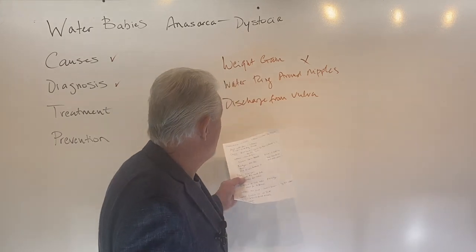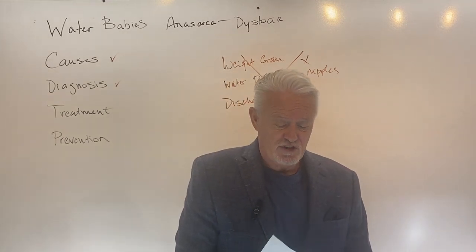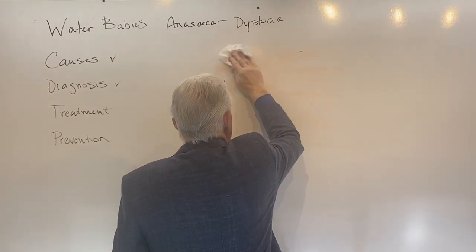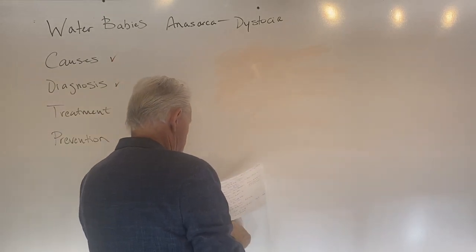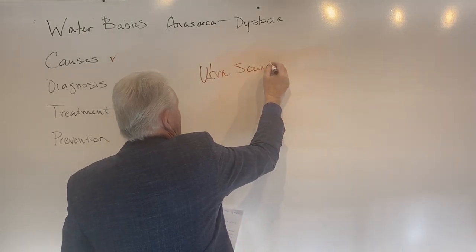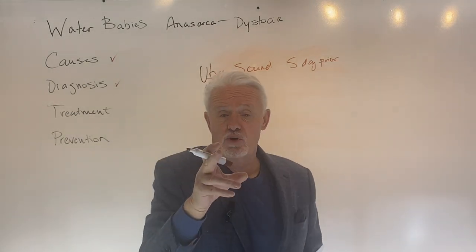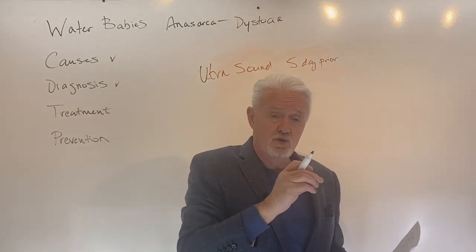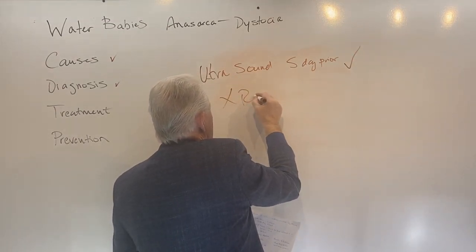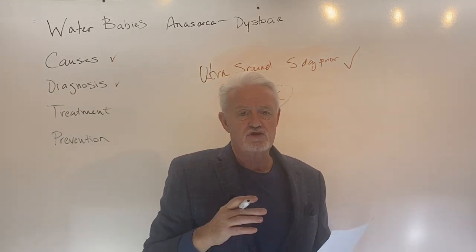Unfortunately, I don't think any of those signs are really of much value — all they'll do is make you see normal things and get scared you've got a water baby on the way. The one thing that can help is an ultrasound about five days prior to birth. If there's a single water baby in there and it's really swollen, an ultrasound could tell the difference between that puppy and the others. X-ray is no good at all — X-rays do not detect fluids; water doesn't show up on X-ray. So you can't do anything with an X-ray.